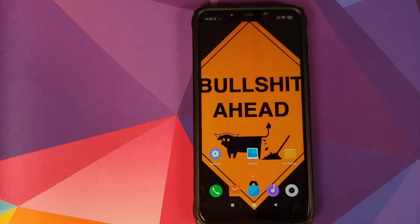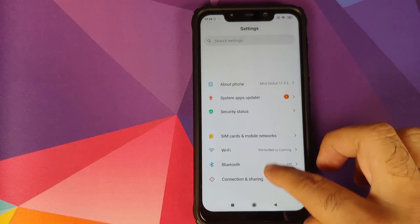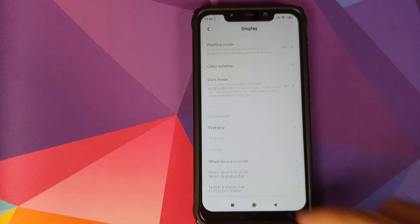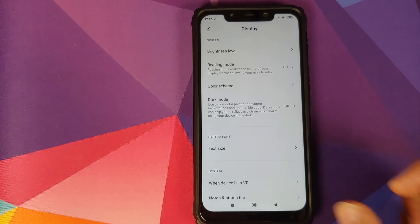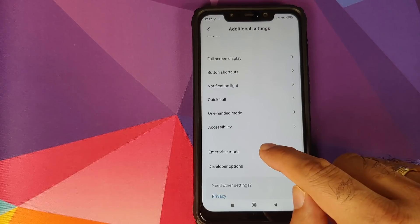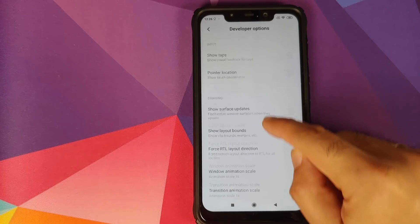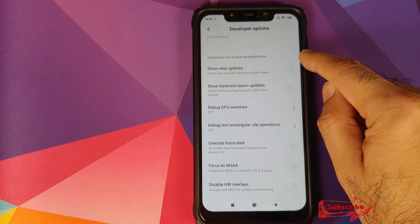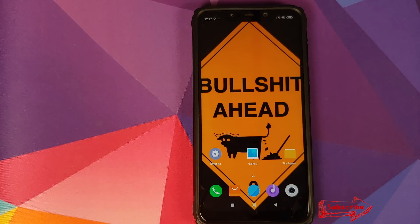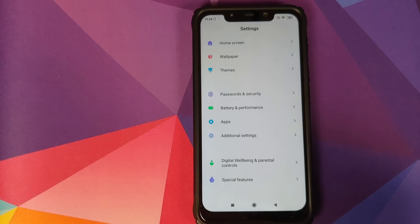Moving on to what is still missing in this MIUI 11 update for the Poco F1. Going into Settings > Display and searching for global dark mode — it is not there. Global dark mode is still missing. To get global dark mode, you need to enable developer options, then go into Settings > Additional Settings > Developer Options, and in the hardware section find 'Override Force Dark.' This is as good as global dark mode on the Poco F1. We can also look for dynamic fonts, which Poco or Xiaomi announced with the MIUI 11 update for the India region.